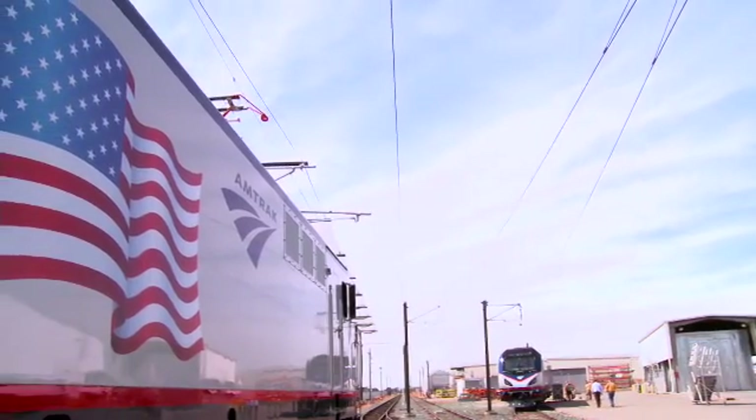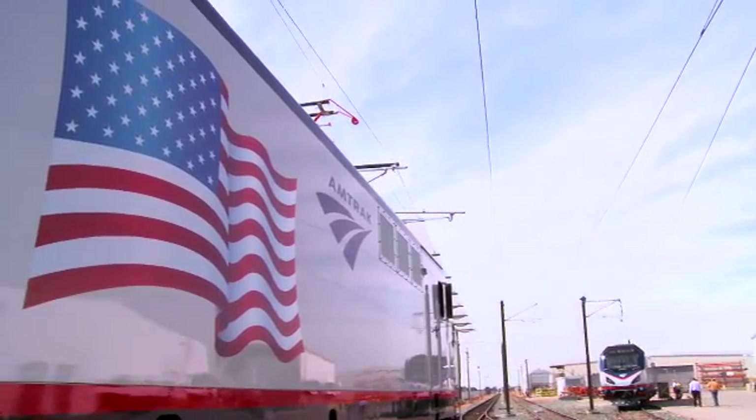Today, we have a rebirth, a regrowth of rail transportation in the United States.